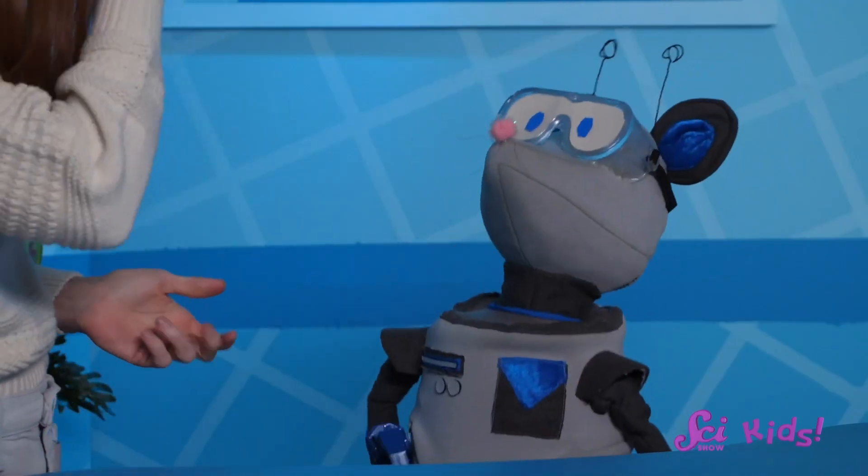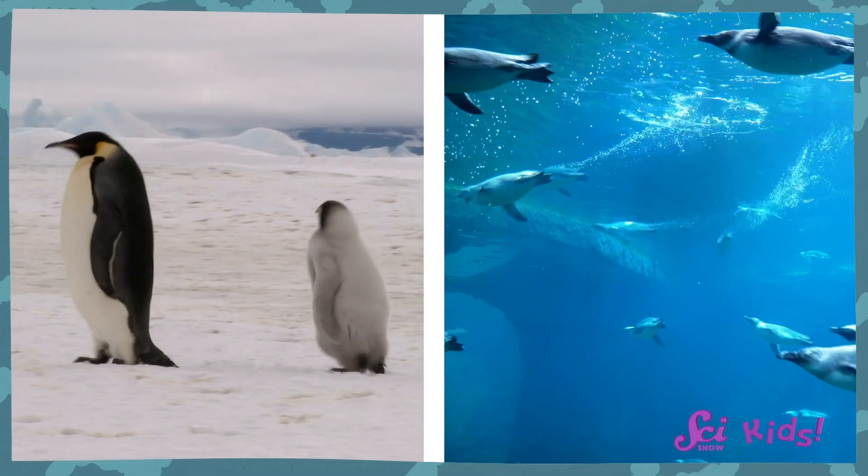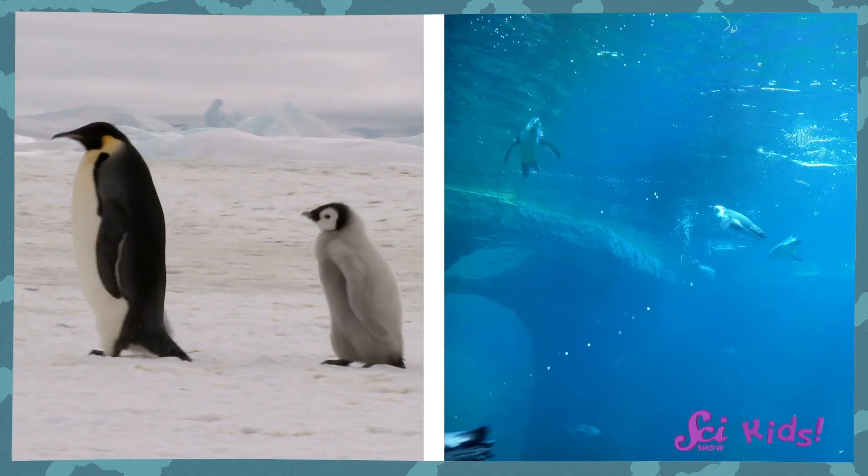Hi there! Squeaks and I have been learning all about Antarctica, a place so cold it feels like winter all year round. Squeaks says his favorite thing is the penguins! We learned all about them too, like how they look funny on land, but are super graceful in the water.